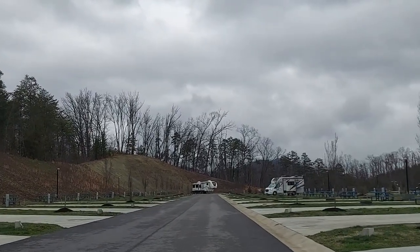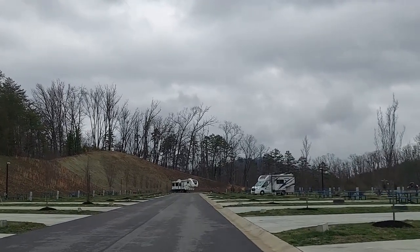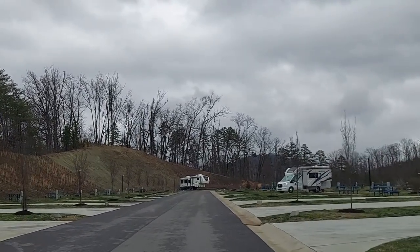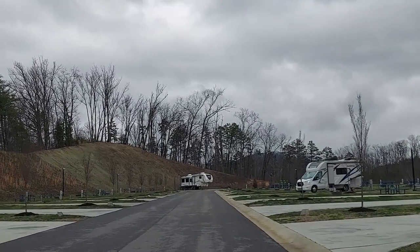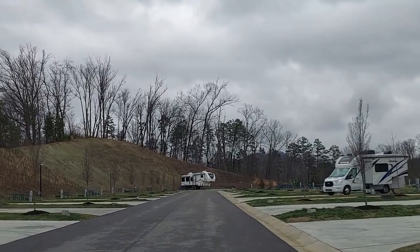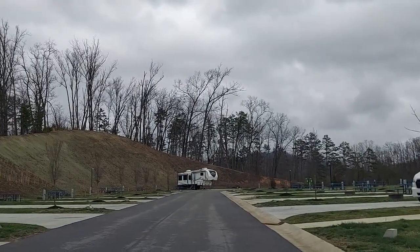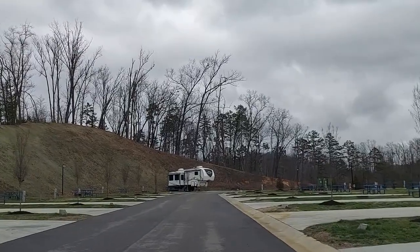Each spot has a picnic table and a little fire pit. I don't see hibachi grills, but I saw them on some of them. If you have your own grill, you can use your own grill, but they do not supply you with a hibachi — and that's fine. You can pick those grills up pretty cheap. Mr. Ray is busy getting video.